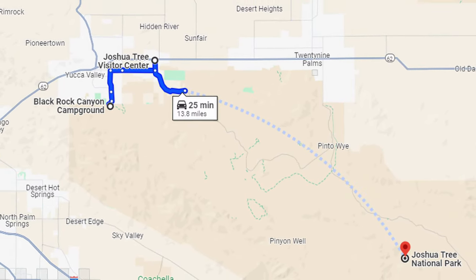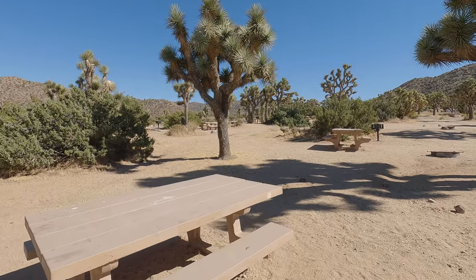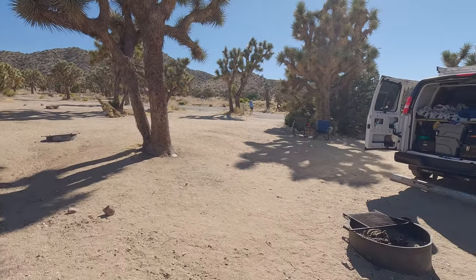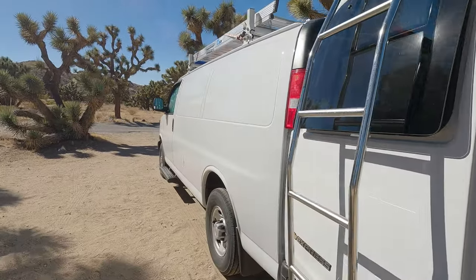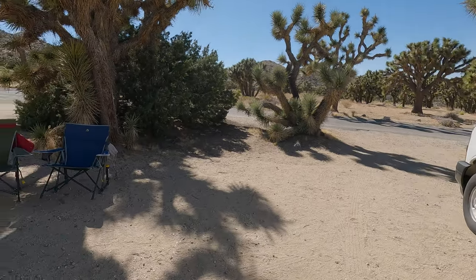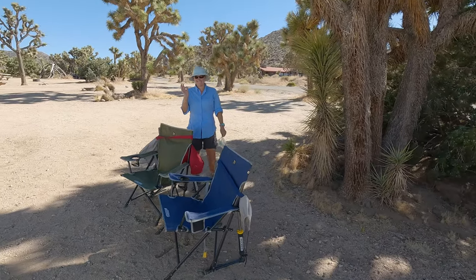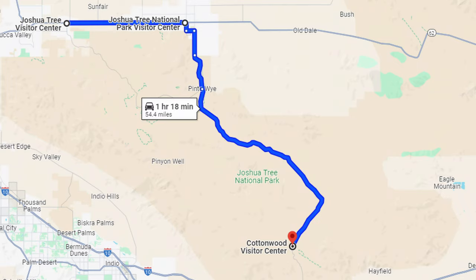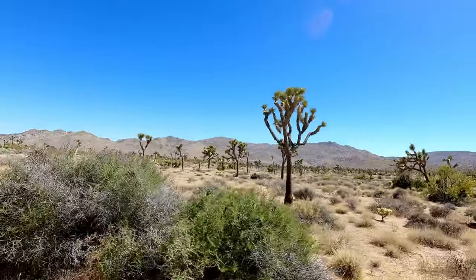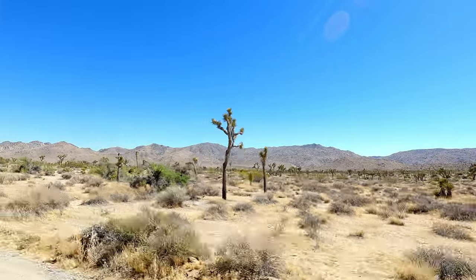We ended up camping at Black Rock Canyon, which is a little bit outside of the park. It's technically still in the park boundaries, but you have to leave the park, drive eight miles to the visitor center, and then go back into the park. What we really liked about this particular campground was that it had flush toilets and water, because all of the campgrounds inside the park have no water and vault toilets. In fact, the only water in the park at all is at the three visitor centers, which are at the far reaches of the park. It's a good 30-plus mile drive through the park from entrance to entrance and there is absolutely no water anywhere else. We didn't mind driving those extra eight miles just to have water, especially since it was very hot and dry here in late June.